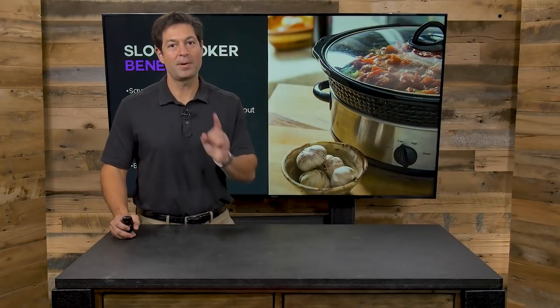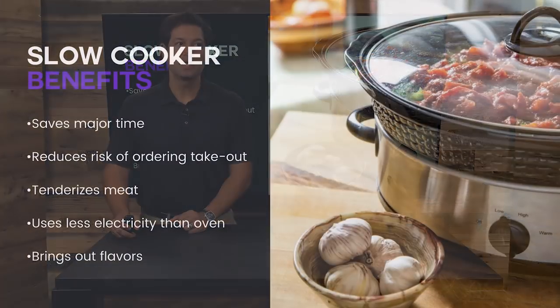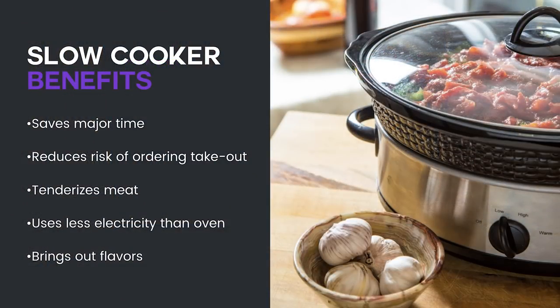What are the benefits of slow cooking? I like everything fast, but I'm learning how to slow down when I cook, because slow cooking saves time. It reduces the risk of ordering takeout — it allows you to have food quickly after it's been cooked slowly, meaning there are lots of leftovers and you eat it all in one bowl, kind of like a soup or stew. Slow cooking tenderizes meats, makes it easier to chew, you use less electricity than an oven, and slow cooking harmonizes nutrients and brings out flavor.